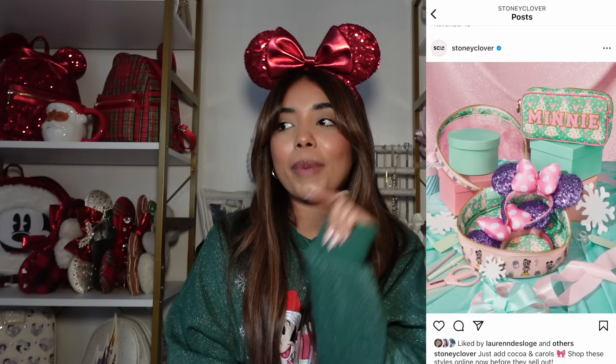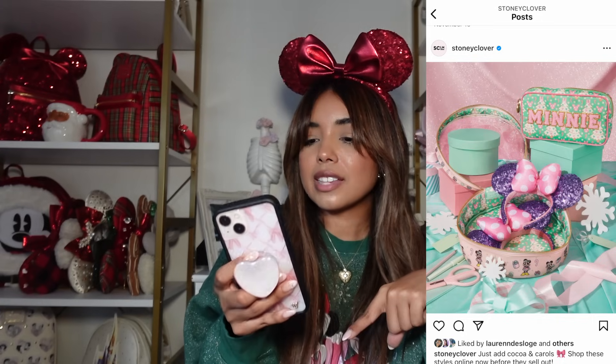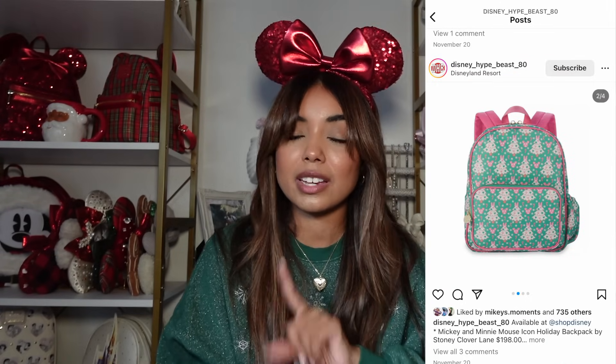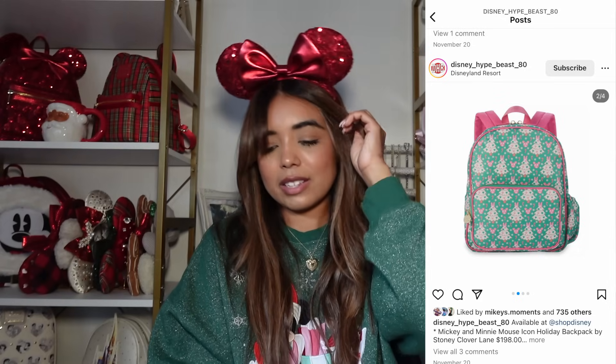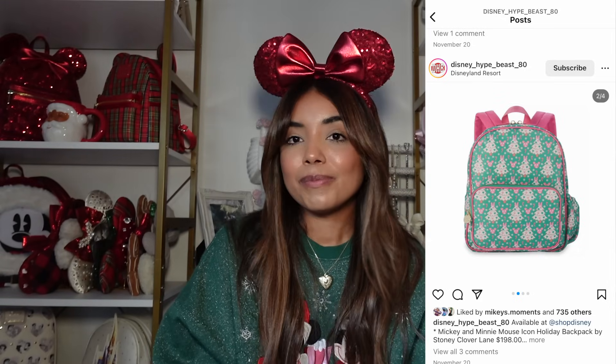The last green print item is a shop Disney exclusive mini backpack. I do think the mini backpack looks cuter than the jumbo fanny pack — the straps look cuter as a mini backpack. I think this is an adorable Christmas gift. If you have a Disney fan in your life or want to add something to your Christmas list, anything from the Sonny Clover Disney Christmas collection is the perfect gift.